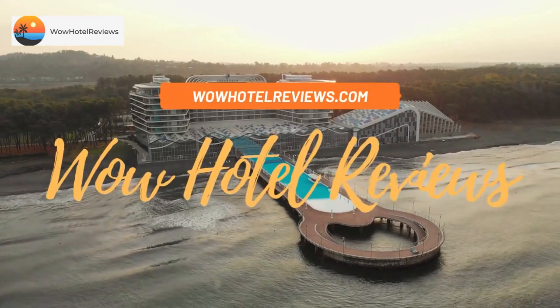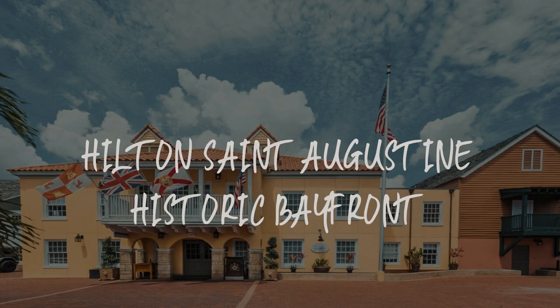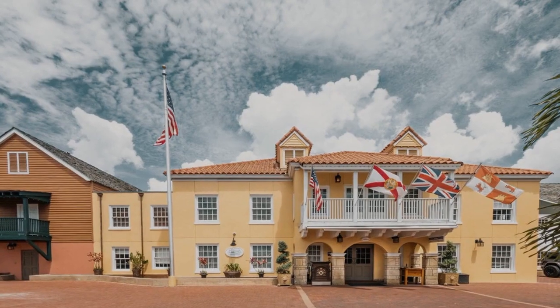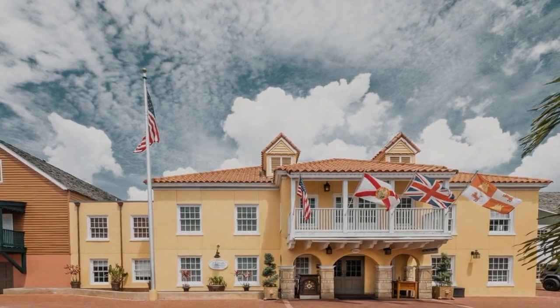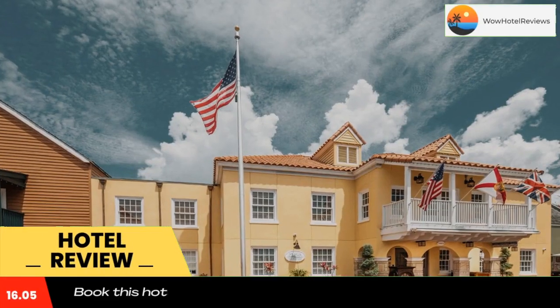Hello guys, welcome to Wow Hotel Reviews. Today I am reviewing Hilton St. Augustine Historic Bayfront. It's a 4-star hotel. Please use our booking.com link in the description to book the hotel and get good pricing.